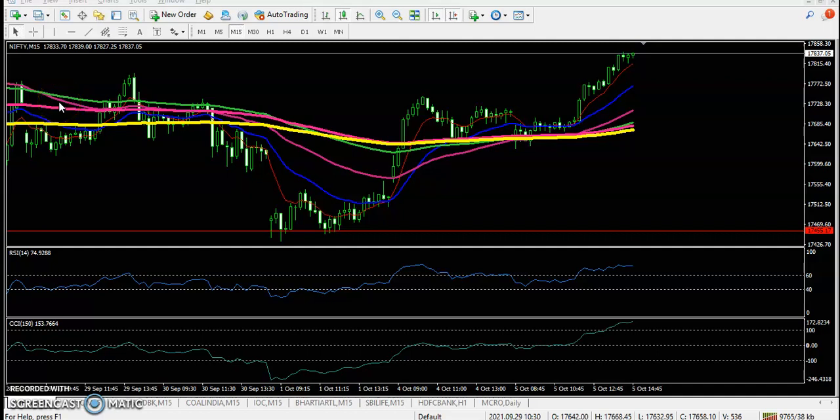All right, this is Nifty on the 15-minute chart. As we discussed yesterday, we are looking for a buy after giving a pullback, and we are awaiting confirmation. Let's see today.